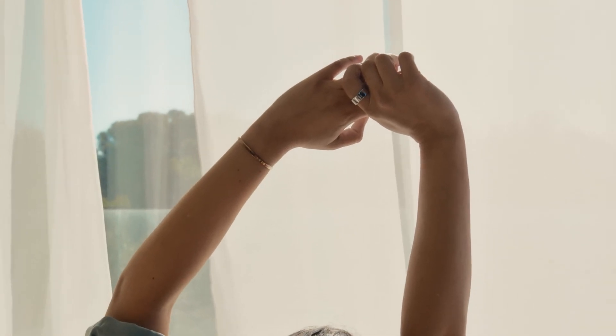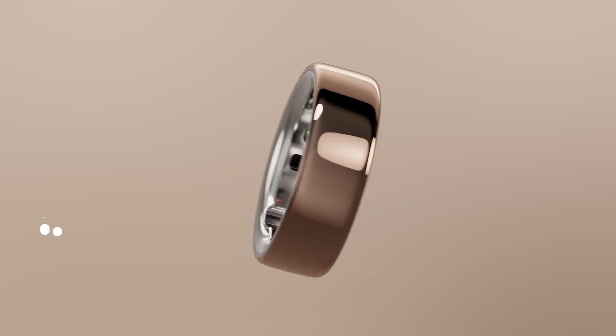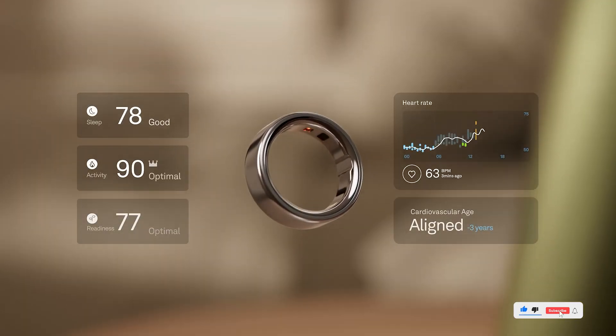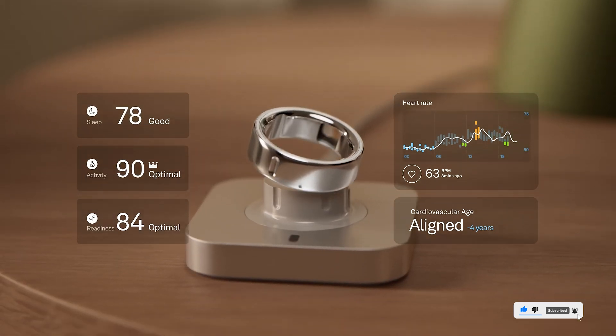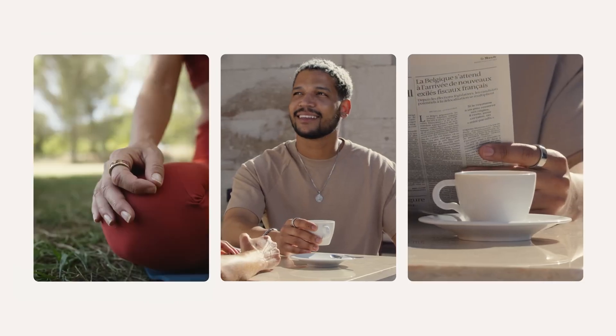Comfortable for all-day wear and boasting up to eight days of battery life, the companion app delivers personalized health insights without overwhelming you. The included sizing kit ensures the perfect fit before you commit to a size. For those who want powerful wellness tracking without a screen, the Oura Ring 4 is a must-have. Link to sizing kit is in the description below.